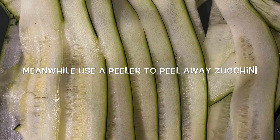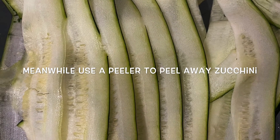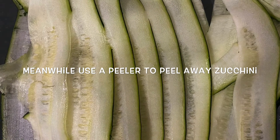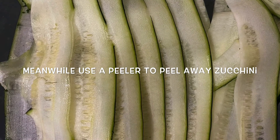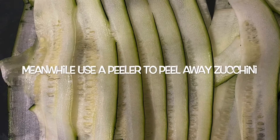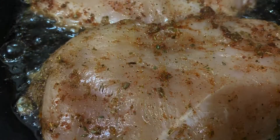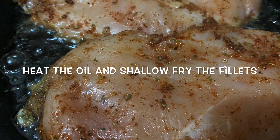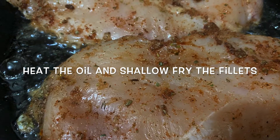Meanwhile, you can work on your zucchini strips. Use a peeler to peel away the strips from the zucchini — three to four strips will make one zenneloni, depending on the width of the zucchini or the width of the strip. After 15 minutes of marination, the fillets are ready to be cooked.